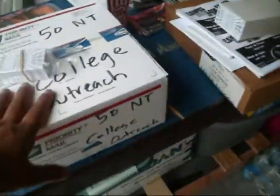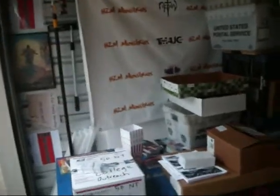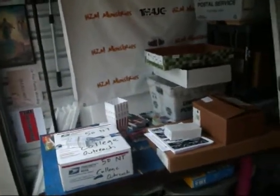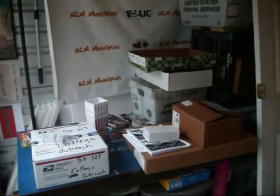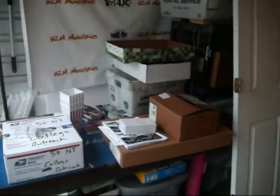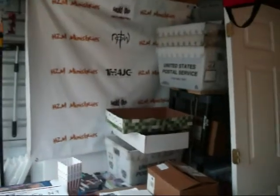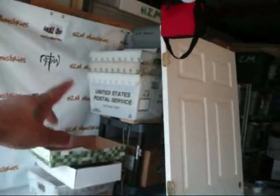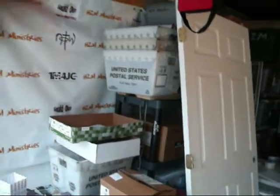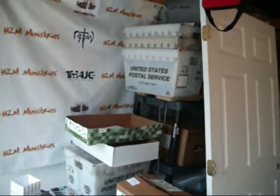Right here, 50 bibles that are going out. We're actually planning on having four of those boxes — 200 bibles going out for college outreach next week. Some business cards, some other bibles that we're going to be sending out. These are of course our banners. This is where we send out all our shirts and bibles when we mail them out — we just take those totes back and forth to the post office.